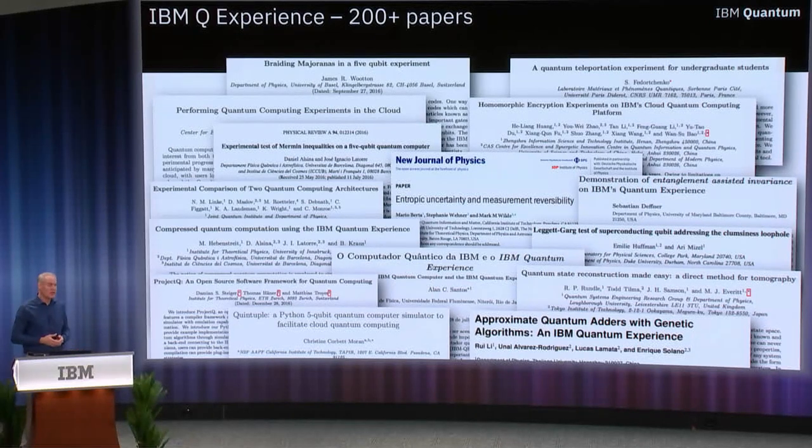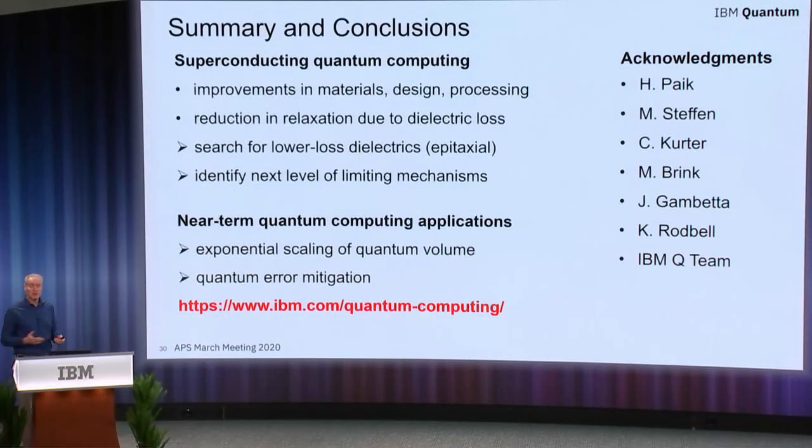There are plenty of different examples of this, and I encourage you to access the IBM Quantum website to see how these can be applied to your particular research interests. We've gone over different ways in which materials, design, and processing are important to the operation of qubits. We're always looking for the next limiting mechanism in our system, but in the meantime we have near-term quantum computing applications we can utilize — increasing our quantum volume and eventually moving from error mitigation to true error correction, which will represent a giant leap in the ability to operate our quantum computers. Thank you.